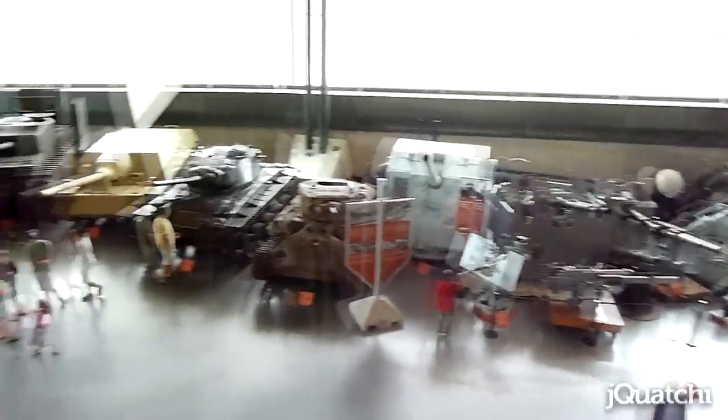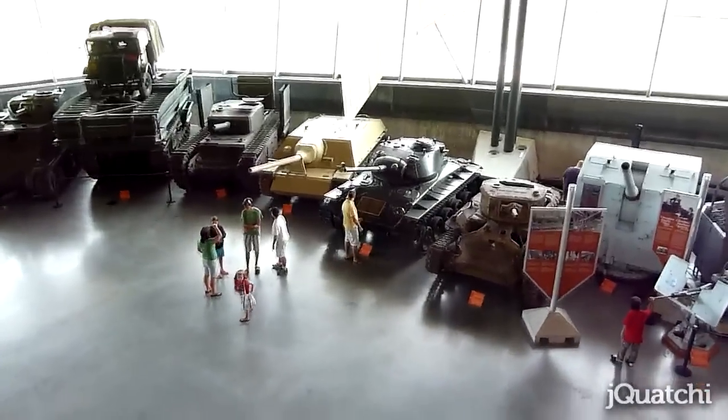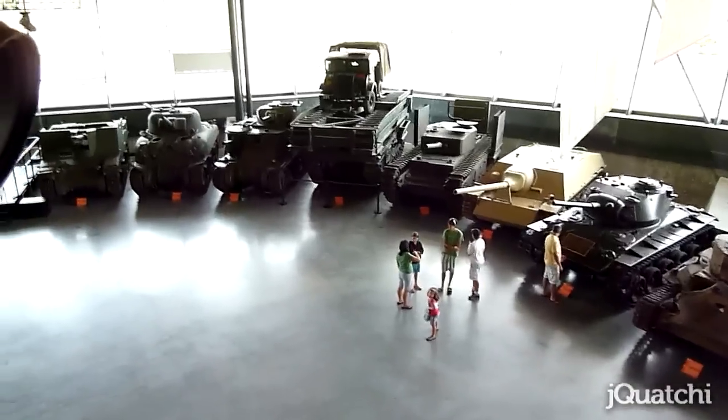Lots of tanks everywhere as well. The first time we ever came to the museum, ten years ago, that was the first thing we saw.